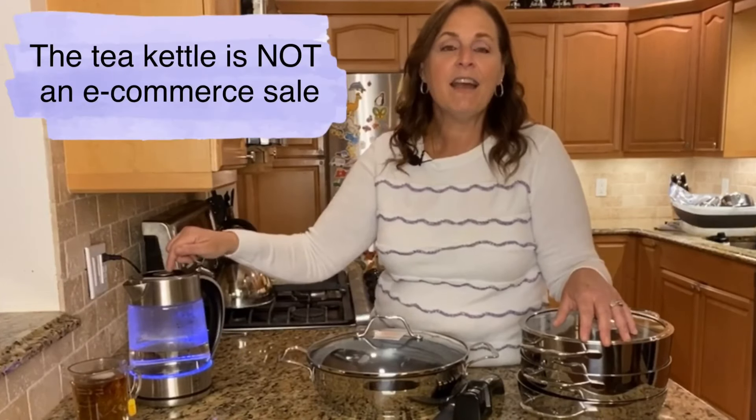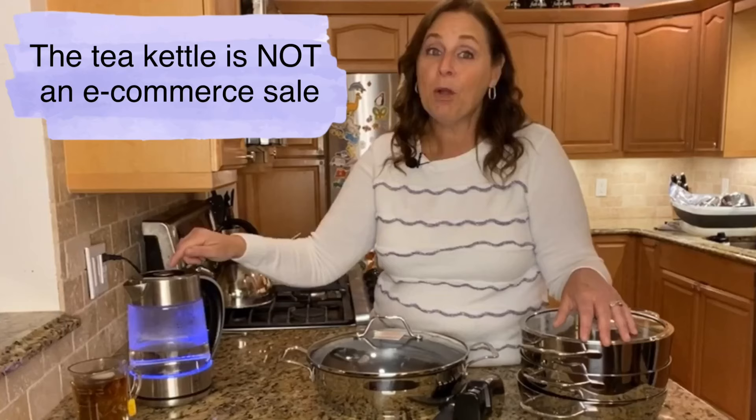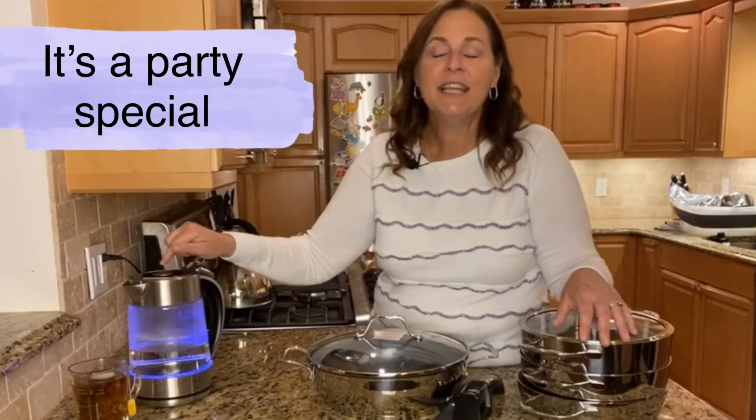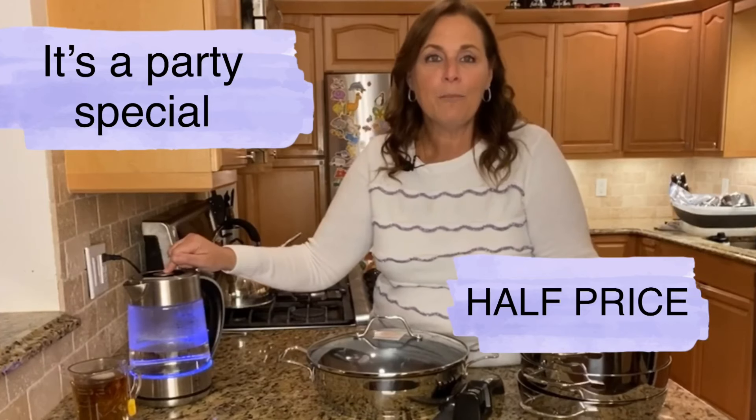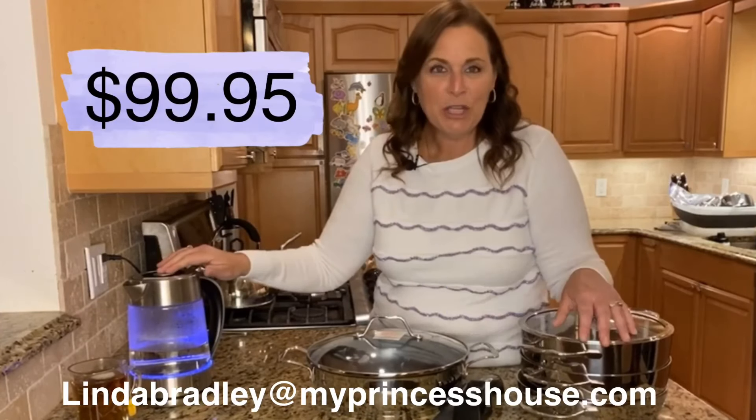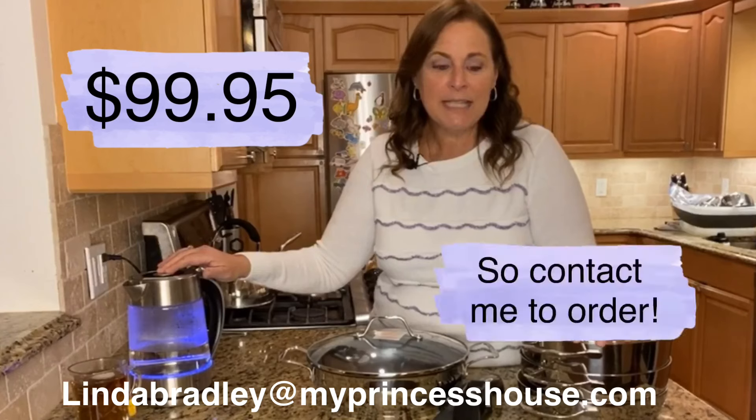This is not an e-commerce special, but it is a party special and it's half price right now — $99. This is only available for a couple of weeks, so reach out to me at lindabradley@myprincesshouse.com and I'm more than happy to answer any of your questions.